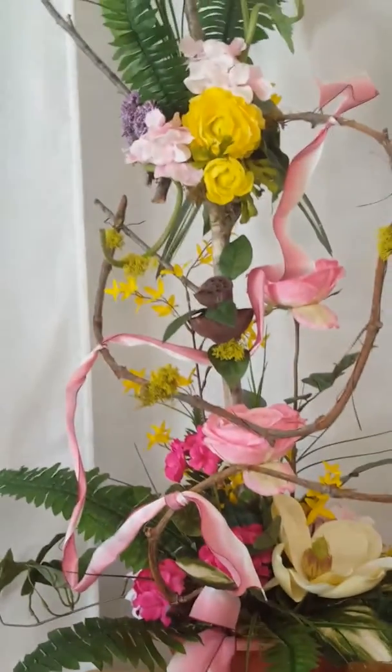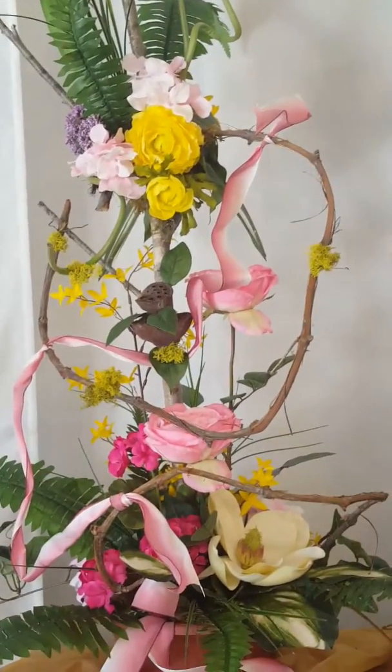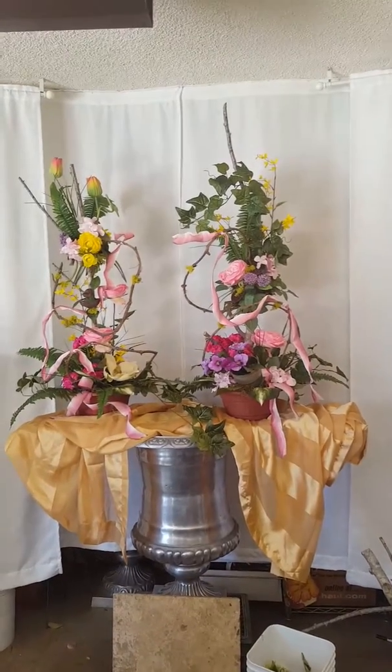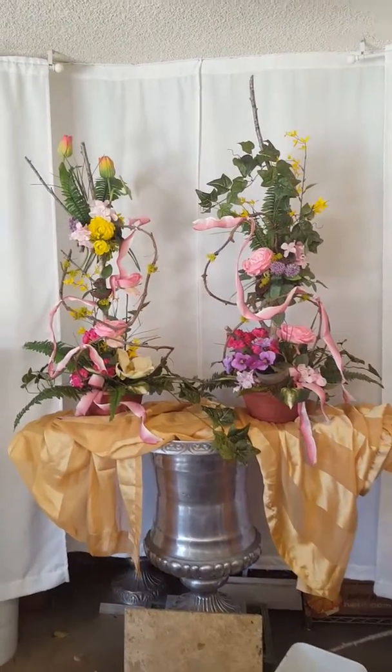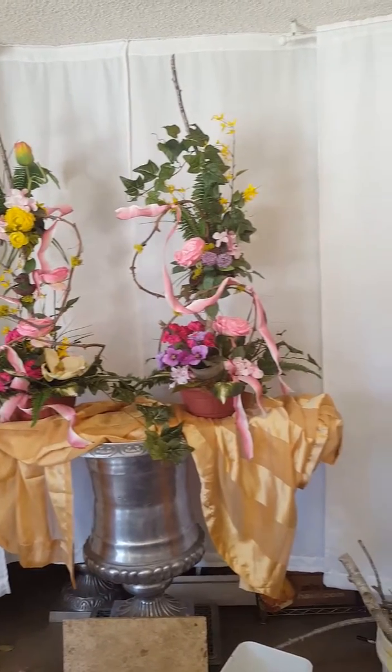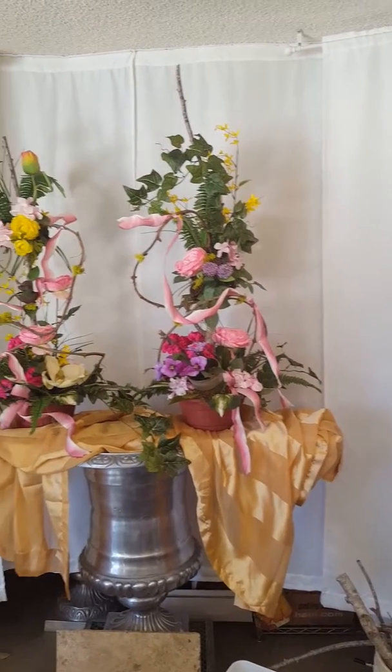These permanent designs are for an Alzheimer's facility that I do work for. And so it's a spring and Mother's Day kind of combination.